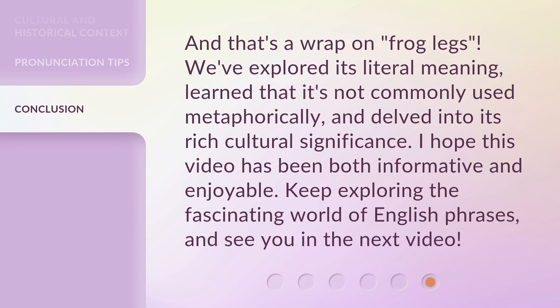And that's a wrap on 'frog legs.' We've explored its literal meaning, learned that it's not commonly used metaphorically, and delved into its rich cultural significance. I hope this video has been both informative and enjoyable. Keep exploring the fascinating world of English phrases, and see you in the next video!